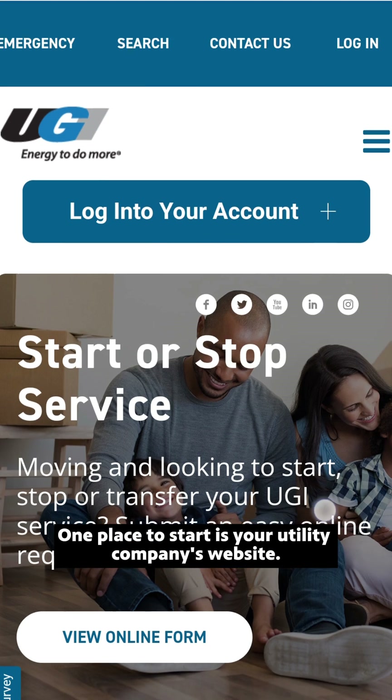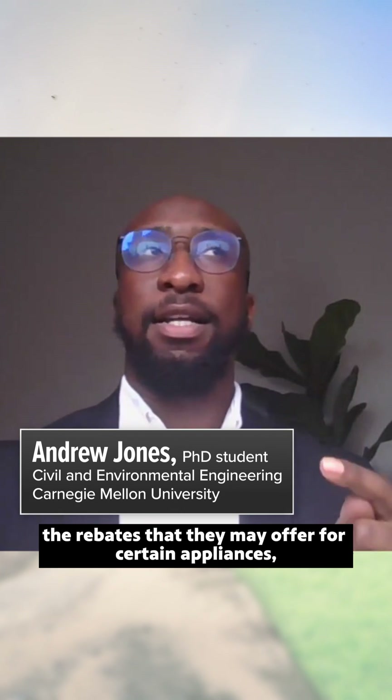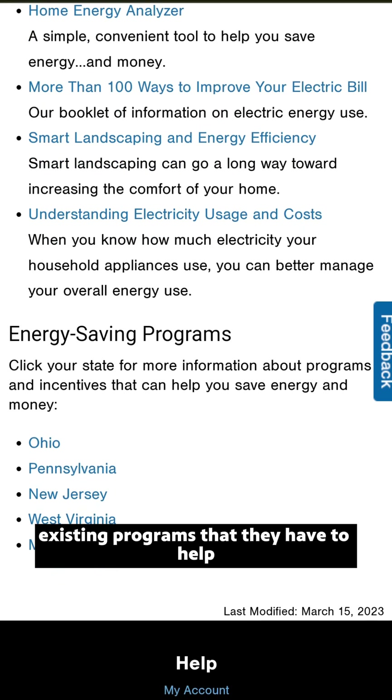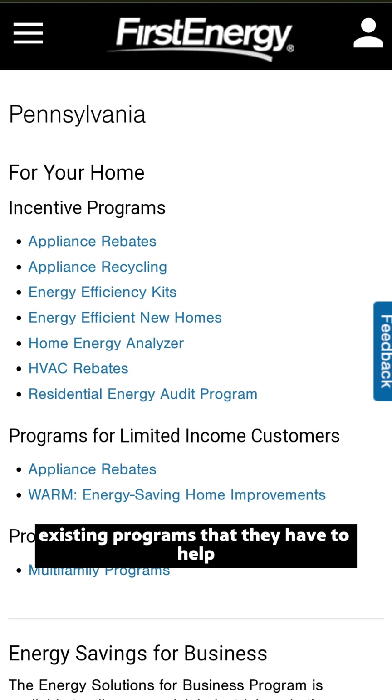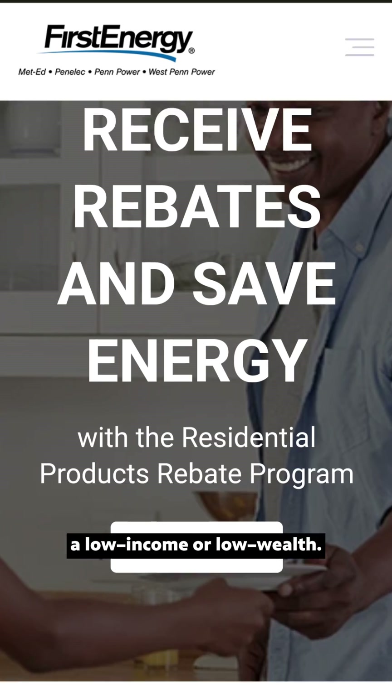One place to start is your utility company's website. That website generally has quite a bit of information regarding the rebates they may offer for certain appliances, and existing programs to help households in need, or households that may be low income or low wealth.